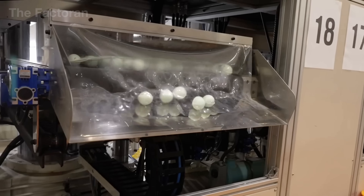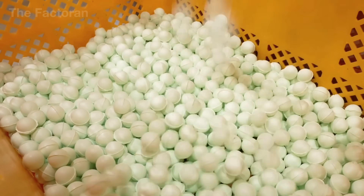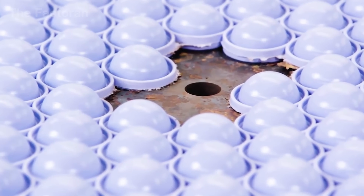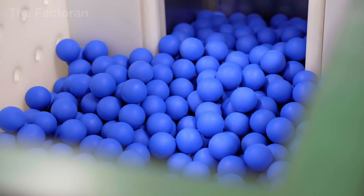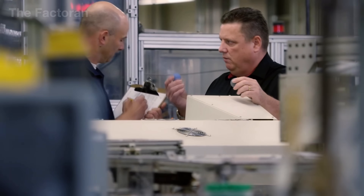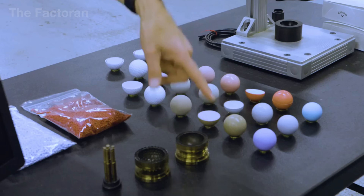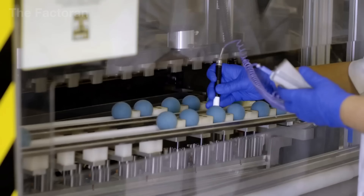At this point, the rubber core has reached its final spherical form. Its surface appears matte and unpolished, but it already possesses the essential elasticity that determines the performance of a golf ball. After molding, each core undergoes meticulous inspection: technicians use both hands and eyes to check for surface pitting, off-center molding, or fine cracks that would be unacceptable during actual play.